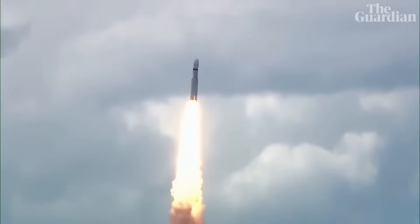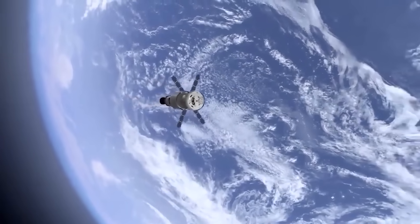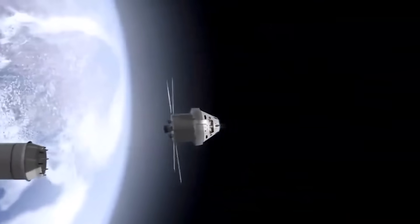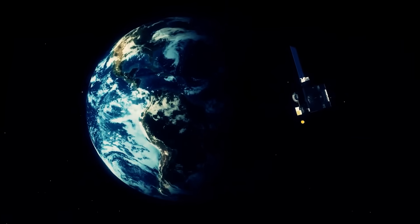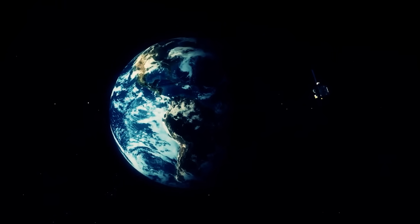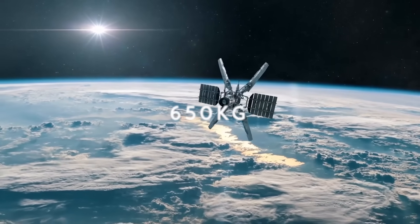In 2012, India launched RISAT-1, an indigenously developed radar imaging satellite. The launch sequence was adjusted, prioritizing RISAT-2 over RISAT-1 due to the unavailability of the indigenous C-band SAR intended for RISAT-1. Fast forward to 2019, India introduced RISAT-2B, an advanced synthetic aperture radar satellite weighing around 615 kilograms.